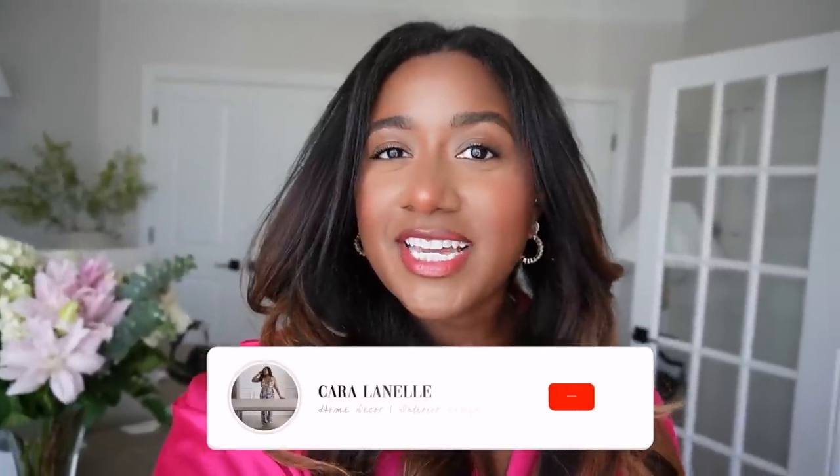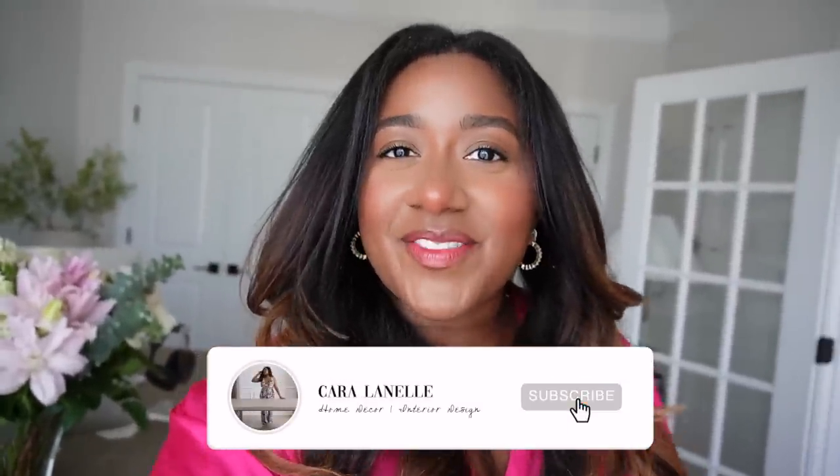Hi guys, welcome back to my channel and welcome back to another vlog. In today's video it is going to be a home decor and furniture dupes video. If you've been following for a while, you know I don't mind a splurge — I do not mind splurging on home items, especially furniture that I know is going to last a long time. But I'm fully aware that that might not be realistic, or maybe you're thinking you'll splurge on some things but home just isn't one of them — I got you.